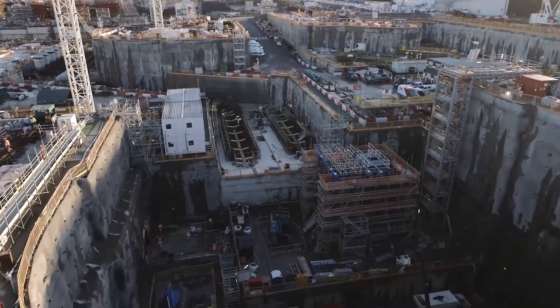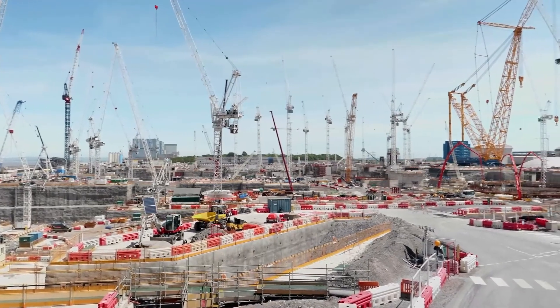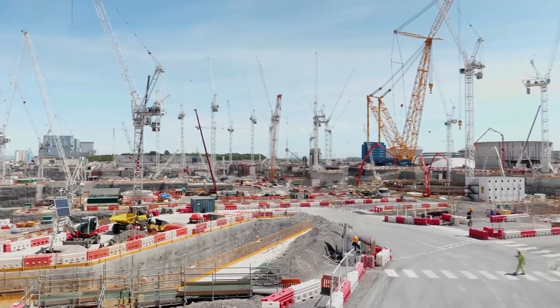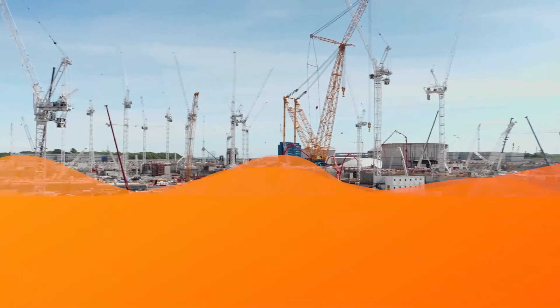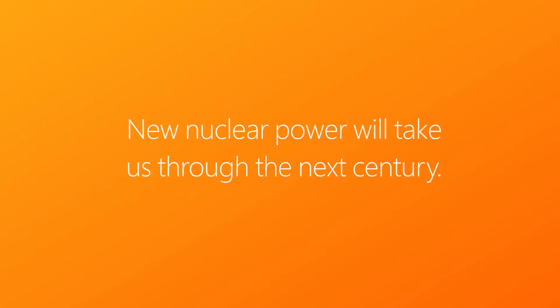It's an enduring piece of national infrastructure and I think all of us are really pleased to be a part of it. I'm really proud of what we've achieved. Nuclear power is a core component of government strategy for Net Zero, and new nuclear power is what's going to take us through the next century. This secure cloud project certainly drives towards that Net Zero 2050 goal.